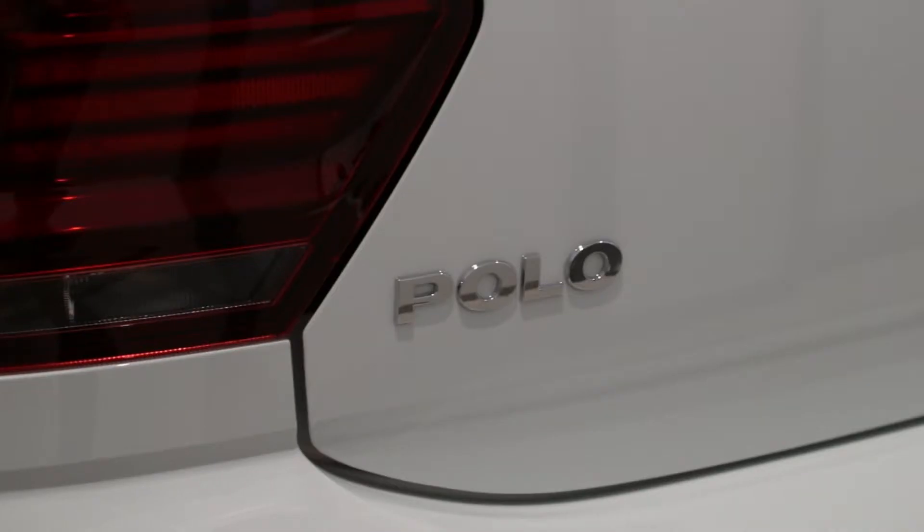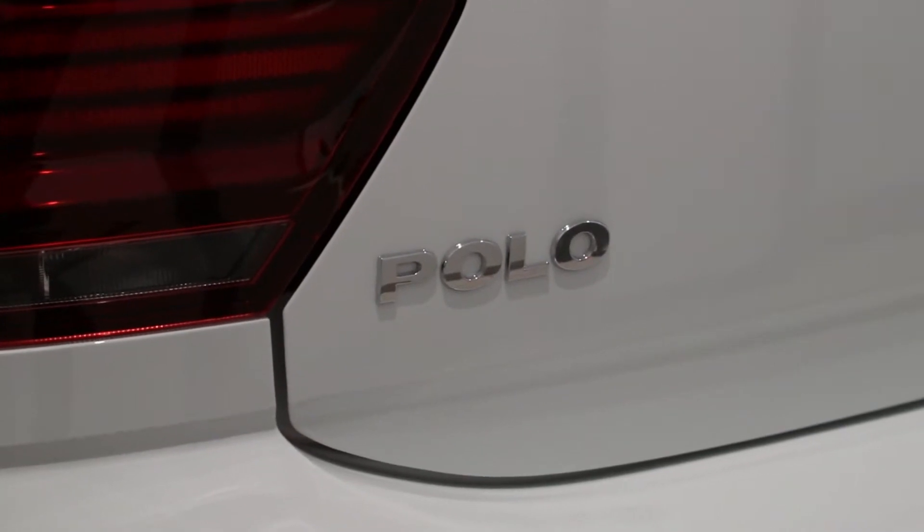As well as a 2 litre GTI hot hatch. It comes as no surprise that this outstanding model is one of the UK's most popular superminis.